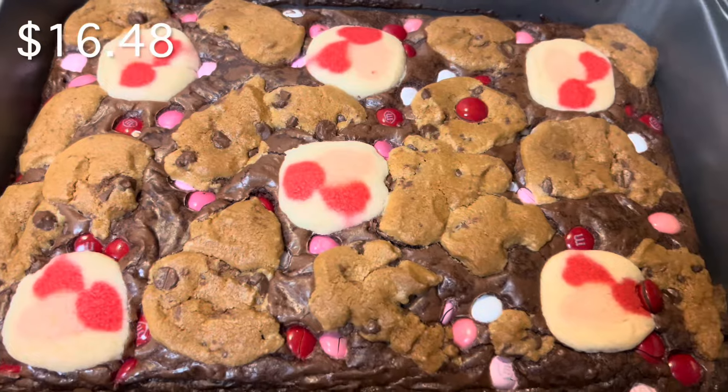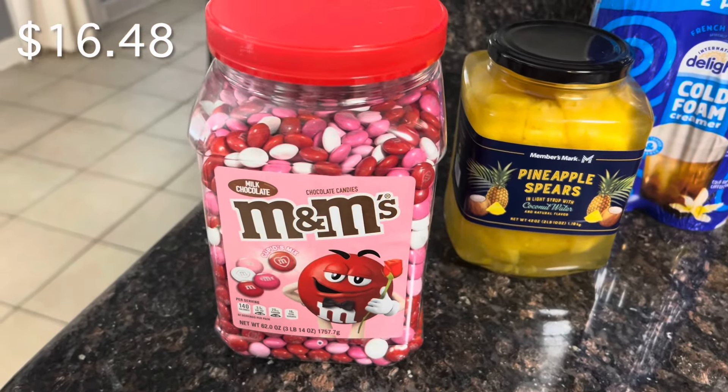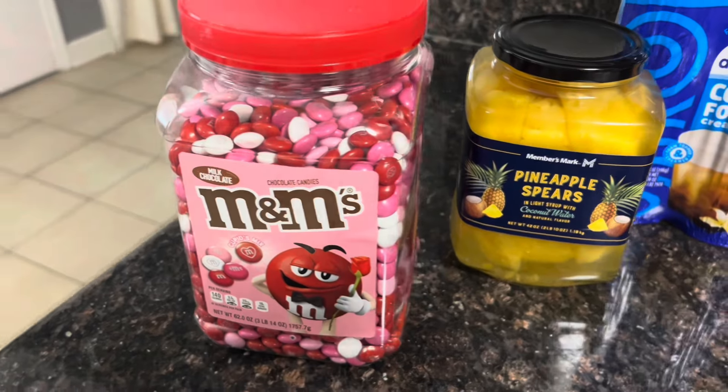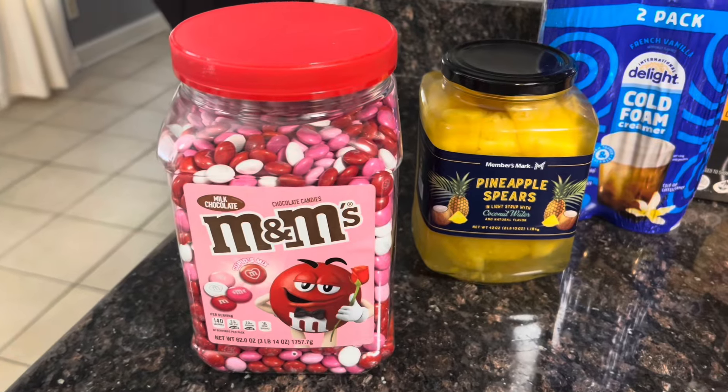I recently made brookies for my family just to test it out before Valentine's Day and they loved them, so I'm making them again. I purchased this huge container of M&Ms — you can do so many different desserts with them, or just eat them as-is on a movie night.